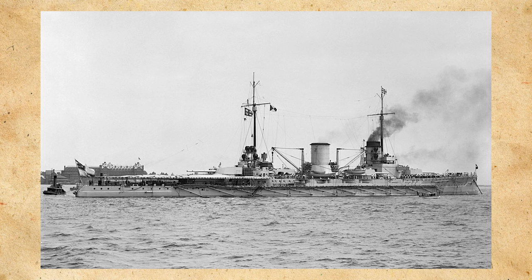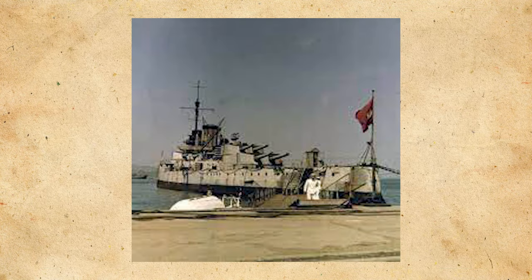Even before construction started on Goeben, a controversy arose over how the contract was to be awarded, as the British believed the Germans were building in excess of their fleet law. This led the British parliament to approve 10 capital ships for that year, something that turned out to be detrimental to the Germans.